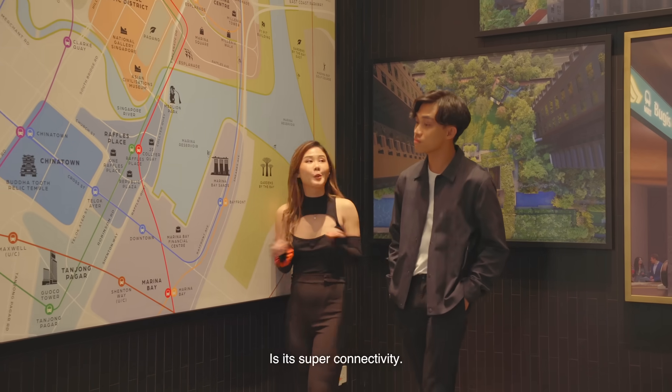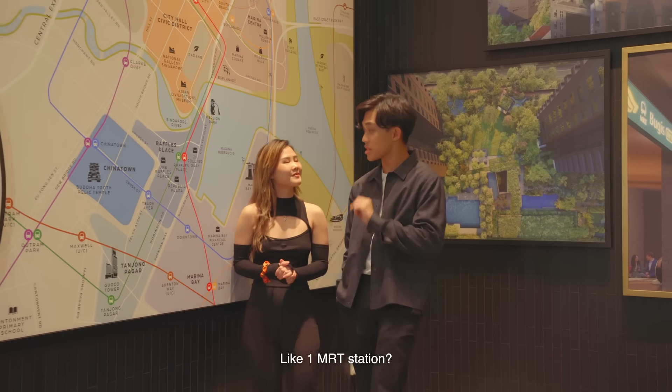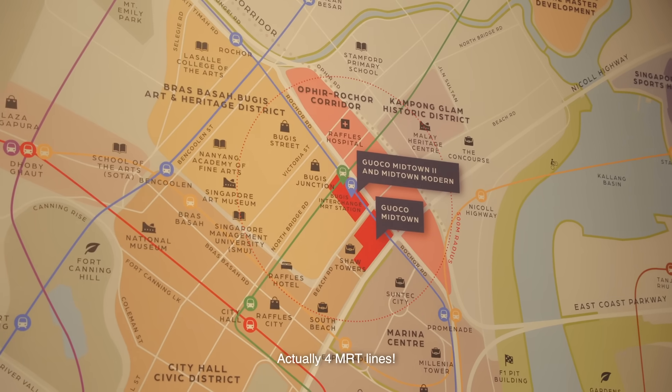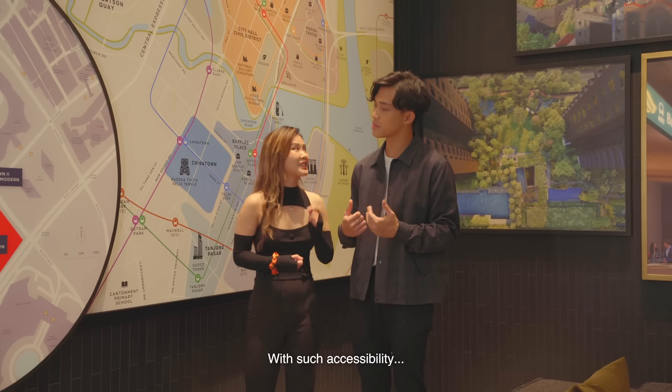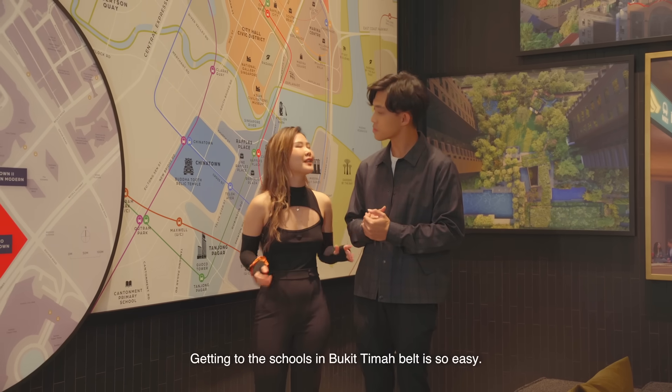The thing I love most about Midtown Modern is its super connectivity. Like one MRT station? Actually, four MRT lines. There's an underground network linking Midtown Modern to the nearby shopping mall and to the train station. With such accessibility, getting to the schools in the Bukit Timah Belt is so easy.